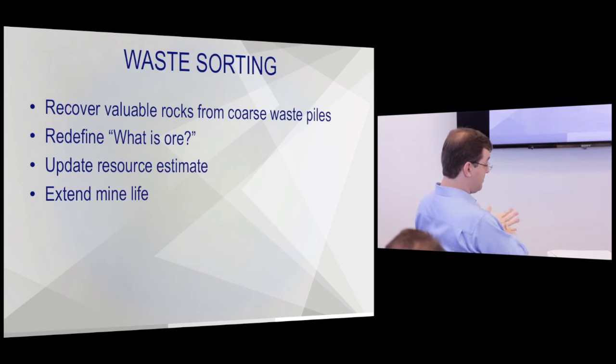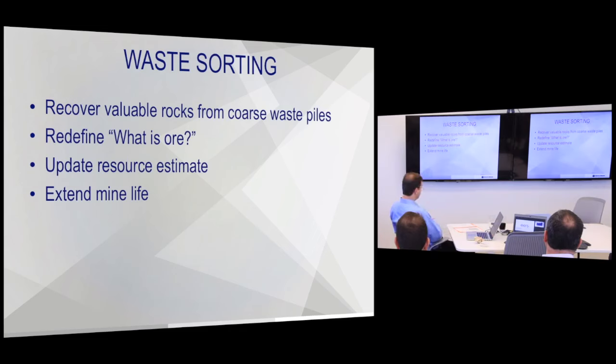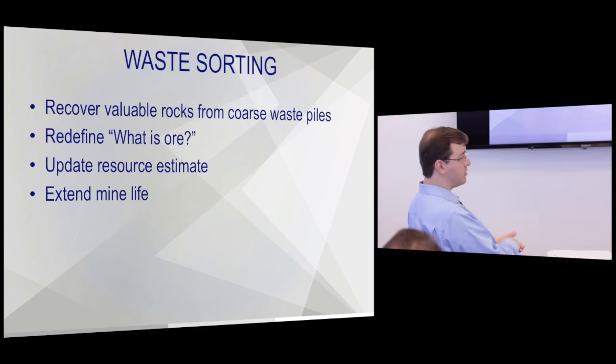The 80/20 rule applies to many existing waste piles — 20% of the rocks often contain 80% of the metal, sometimes it's 90/10. By removing the fraction of valuable rocks you can create ore that's much higher than your feed grade. The limit is the geology; there is no real uplift ratio limit to ore sorting. And once you start processing waste piles or waste stopes for profit, the geologists like to turn those into resources — which makes everyone happy.